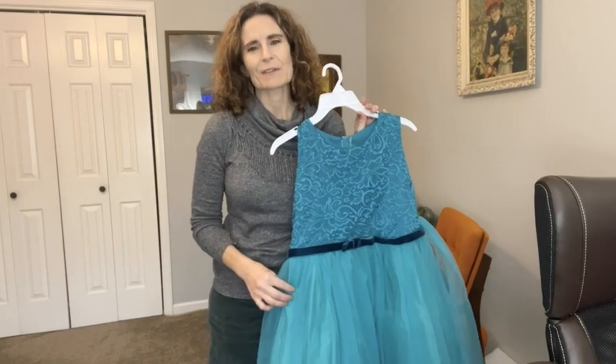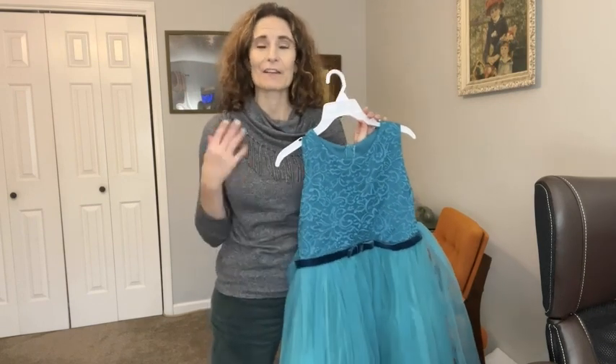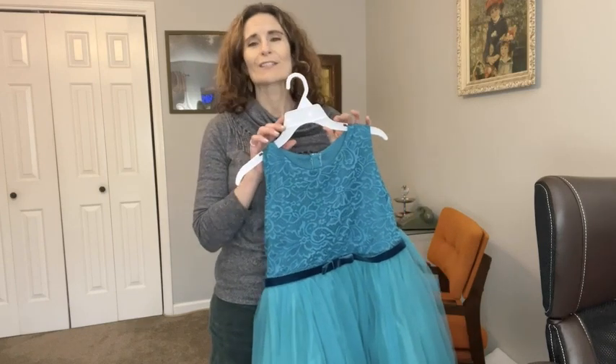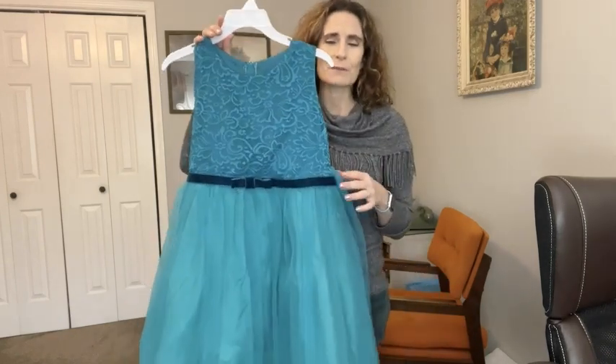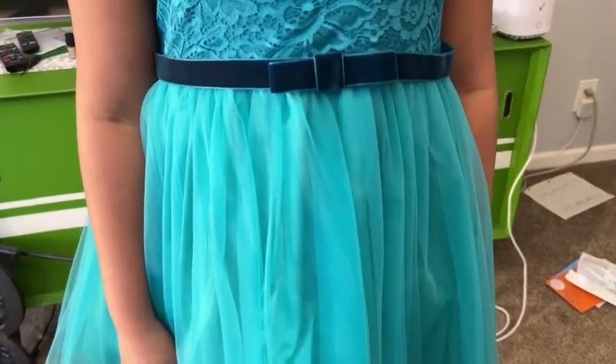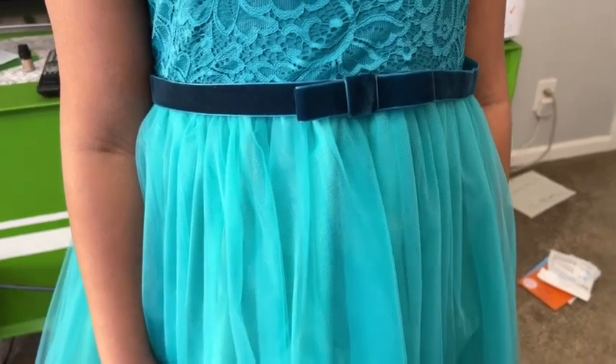Hi there, this is Stacey with WTI. We have an event coming up very soon where we were told we could dress formally. So for my daughter, I found this beautiful princess dress. This is from iGirl Dress. This dress is so pretty. I'm so happy that I was able to find it.